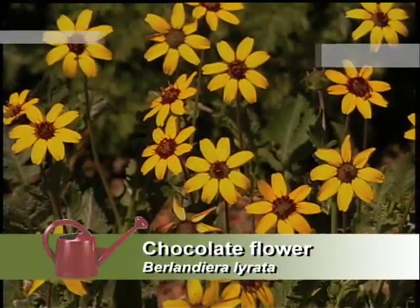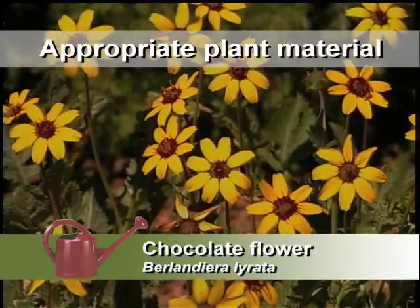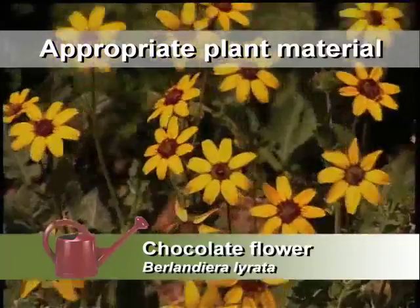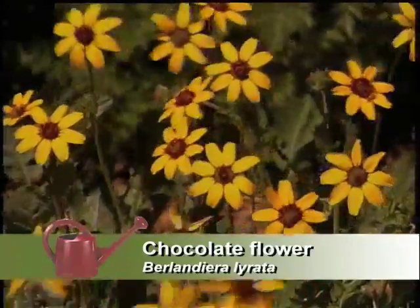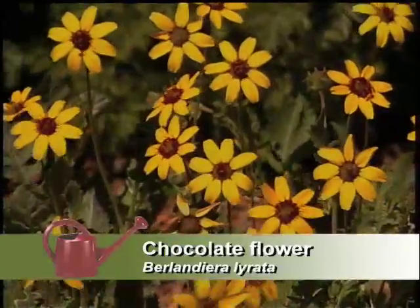We have the chocolate flower. I've been smelling that all day — it smells good! The chocolate flower blooms all summer, but it only blooms early in the morning. As soon as it gets hot, the flowers close up, but they come back bright and early the next day. It can self-seed and spread around a little bit, but that's kind of good.